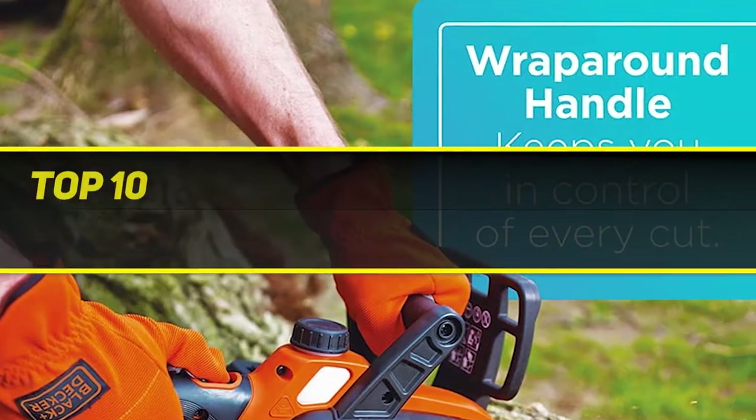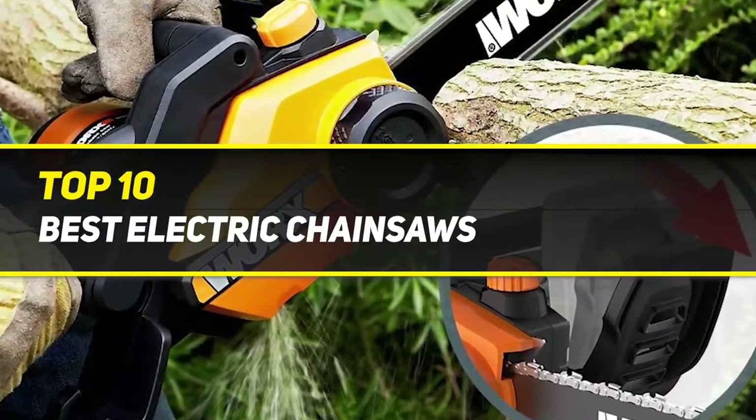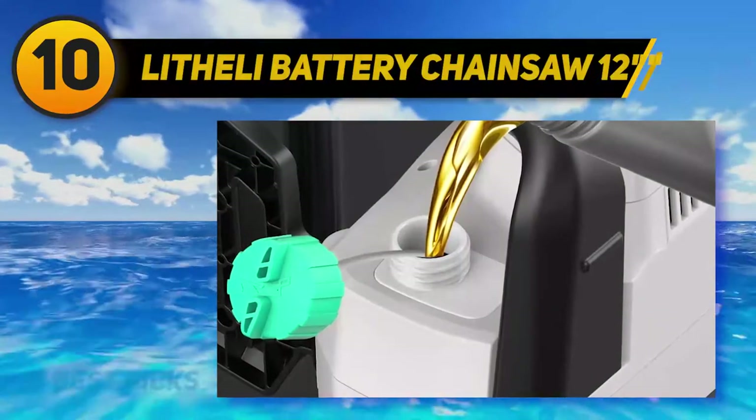10 Best Picks presents the Top 10 Best Electric Chainsaws. Starting at number 10: the Lotheli Battery Chainsaw 12.